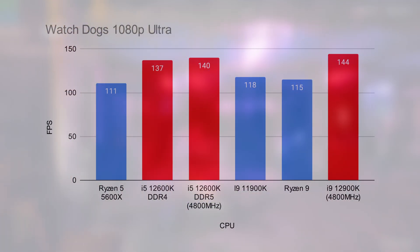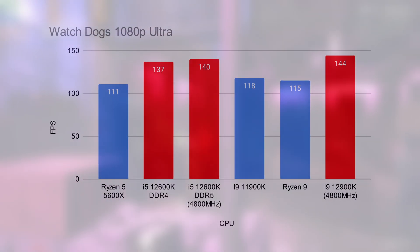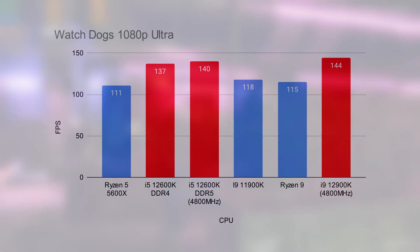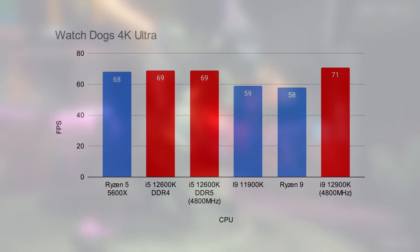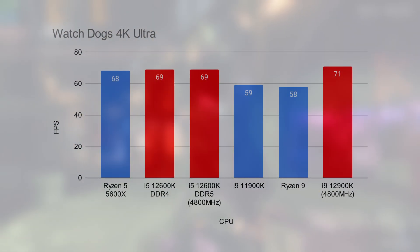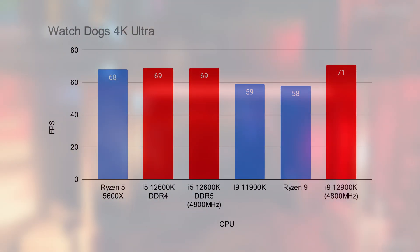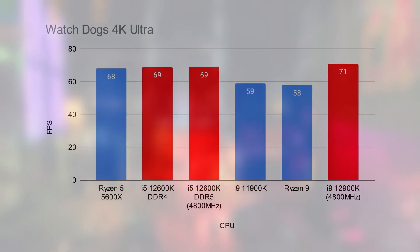The i9 topped the leaderboard once again while the i5 was only 4 frames per second behind. Dropping down to DDR4 rather than DDR5 memory was only about 3fps off the pace, while the last-gen i9 and the Ryzen 9 — which performed similarly — fell around 20 to 25 frames per second behind the new 12th gen processors. It was a similarly positive story at 4K for Intel, where you'd expect less CPU interference in frame rate. The 12600K and 12900K pulled a huge lead of 11 frames per second, or around 20%, in our Watch Dogs 4K test.